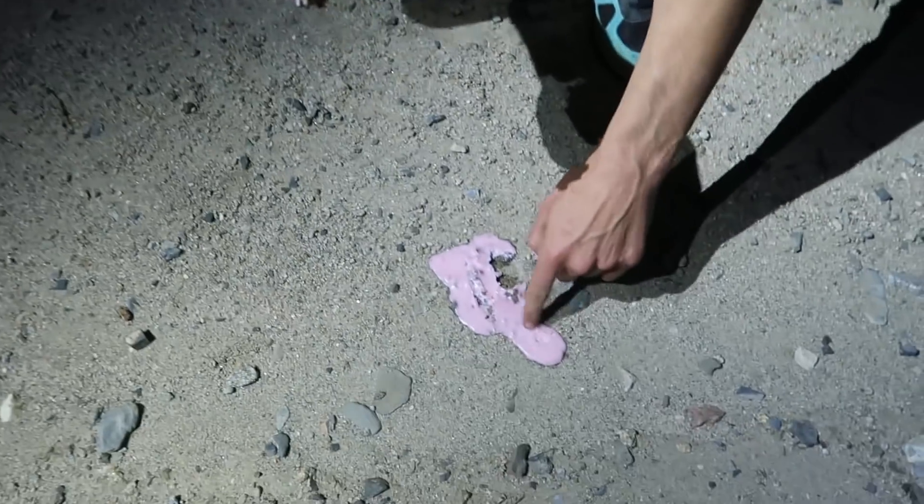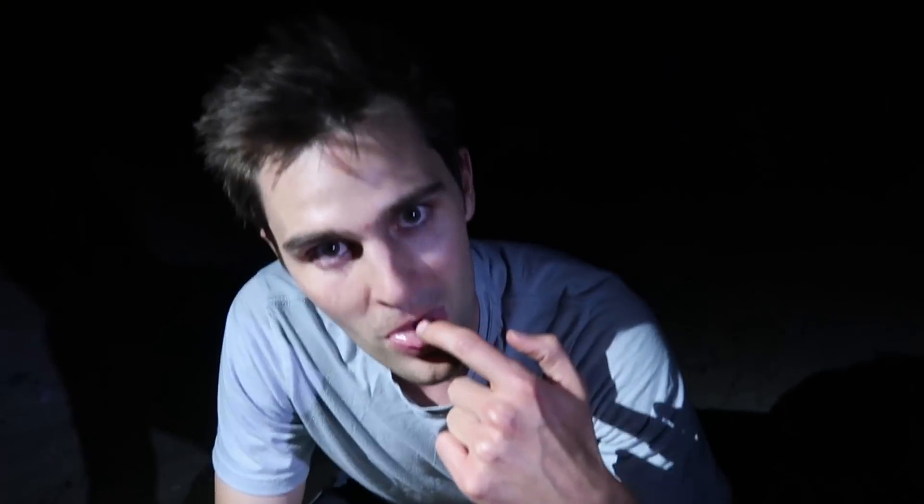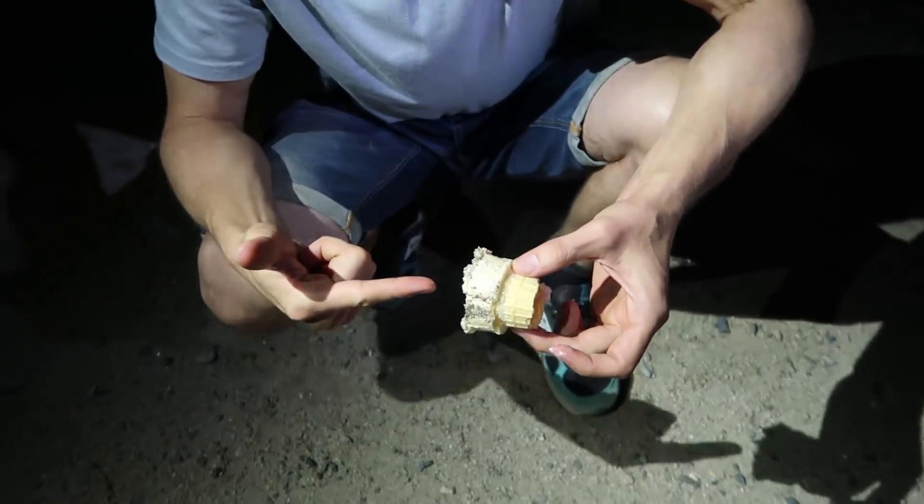But would the ice cream taste any different once it returned to Earth? I'm just going to go ahead and give it a simple taste test. Still tastes like strawberry ice cream. And the cone — still a cone. Got some sand in there. Space cream. Delicious.